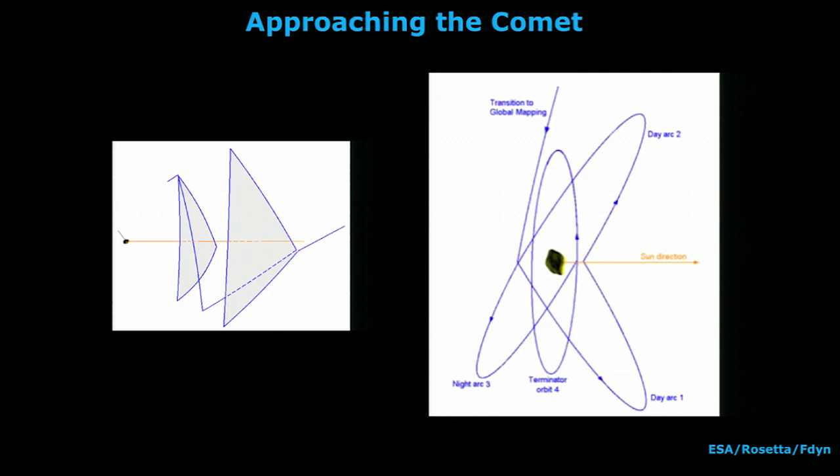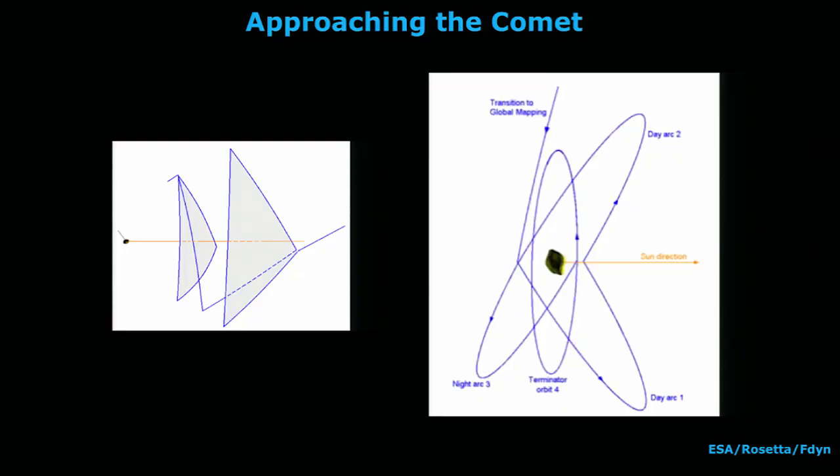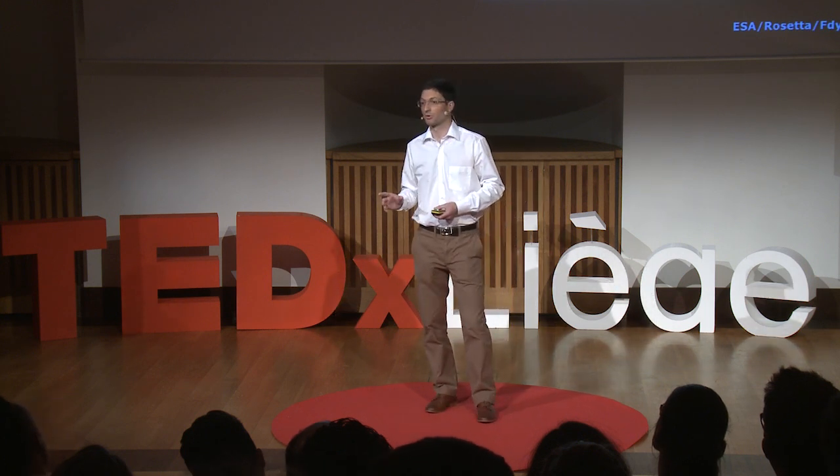We were at the comet 100 kilometers away. We didn't know anything about it — this was August, and we had to land in November. We had two months to figure everything out: shape model, gravity potential, all the outgassing, find the landing site. We started with what we call pyramid orbits — hyperbolic arcs at 100 kilometers, then 50 kilometers. They allowed us to approach the comet slowly, feel the gravity pull, and define a shape model. And as navigation was going pretty well, we went into bound orbits to the comet.